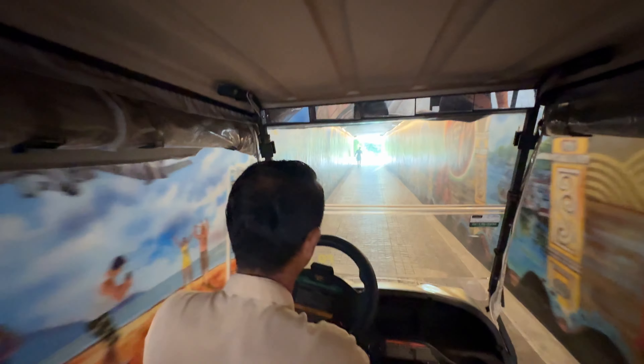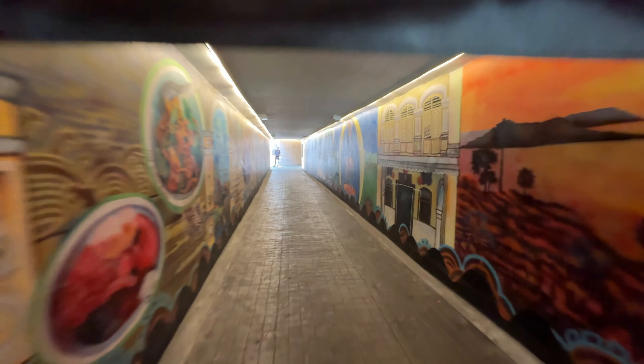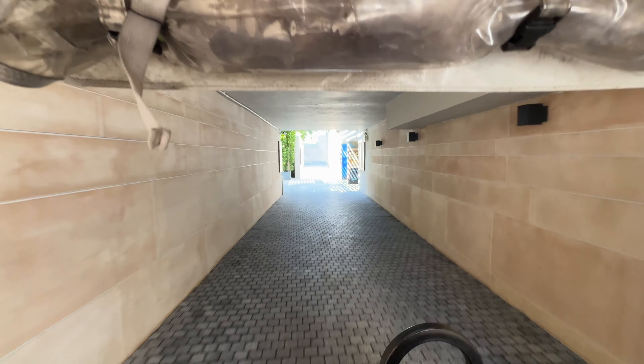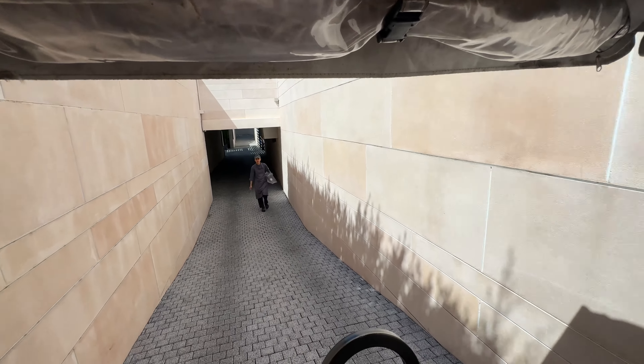So we're taking the buggy. I'm going from the beach to my hotel room, and we just went under the road there.